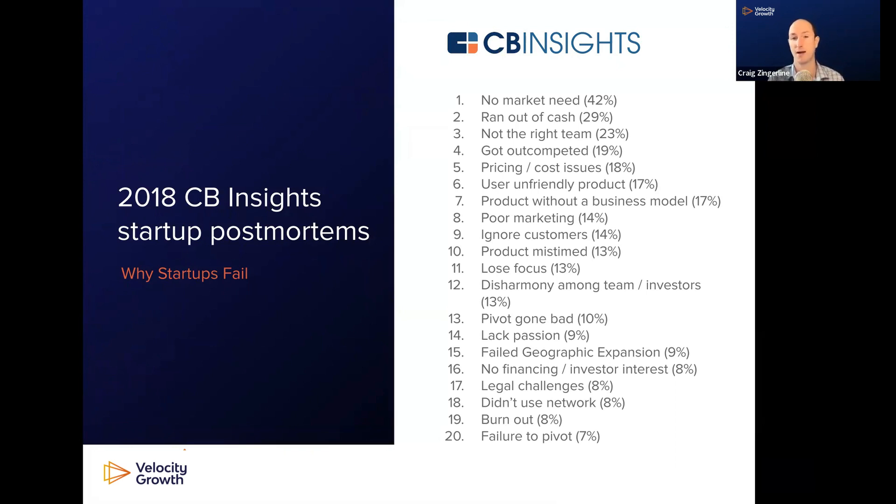Number one: no market need. Number two: ran out of cash. Number three: not the right team. Number four: got out-competed. Number five: pricing, et cetera. Take a look at this.